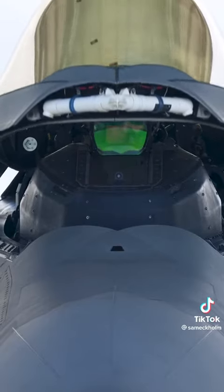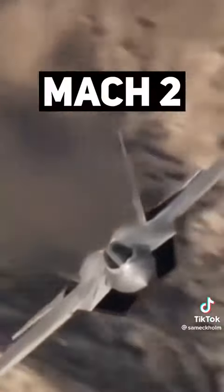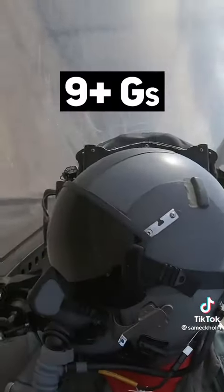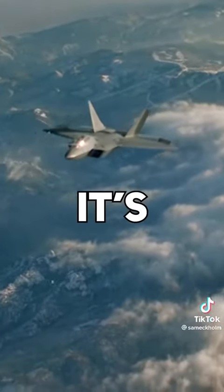For the cockpit, unfortunately it only has one seat, meaning I wasn't able to go for a ride. But the pilots described what it's like flying an aircraft over twice the speed of sound, capable of pulling nine times the force of gravity up to an altitude of 60,000 feet. It's insane.